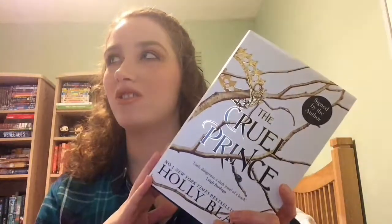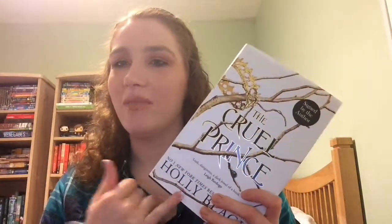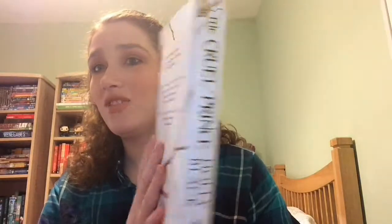This is actually the third signed book I own. I have Carrie Fletcher's new book All That She Can See — I actually met her at her signing and she signed it for me, which I'm really happy about. I also have Strange the Dreamer by Laini Taylor, which is signed too. I didn't actually meet Laini Taylor or Holly Black — I was just lucky to pick up editions that happened to be signed.